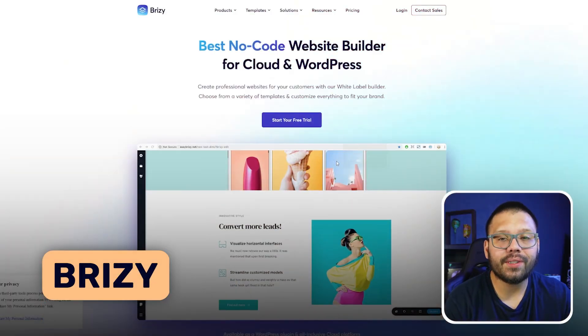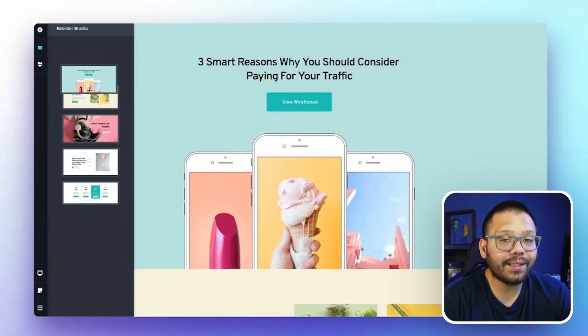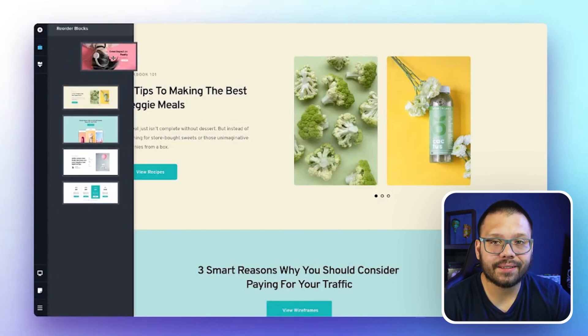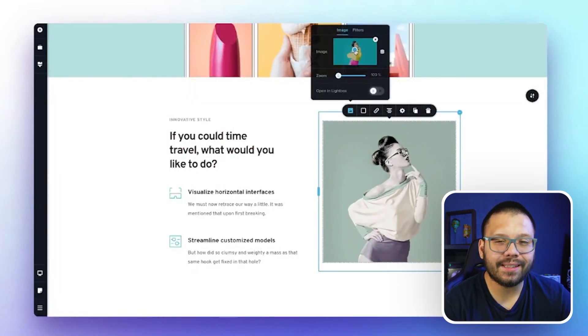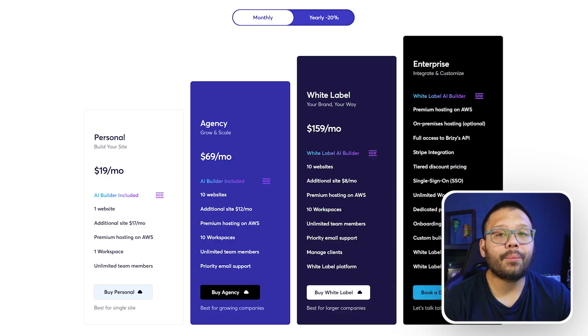Next up we have Brizzy, which works with WooCommerce and WordPress. Brizzy is more for the simple person — a very simple website builder that really helps simplify the entire process for people who want something that's easy and quick to use. They have pre-designed blocks and templates, all drag and drop, easy to navigate, and easy to edit. Brizzy starts at about $19 a month.